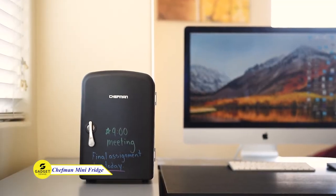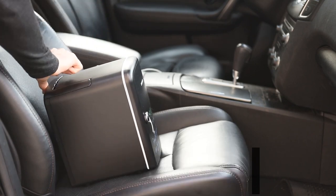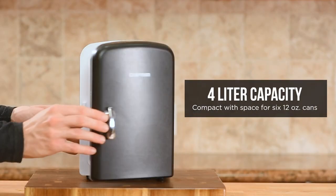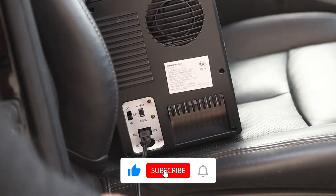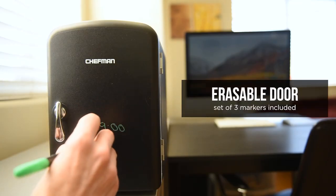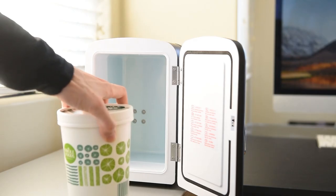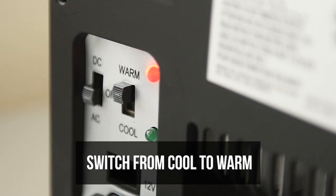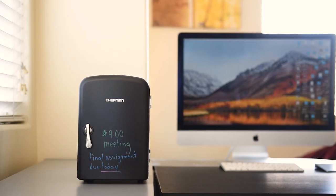Looking for a portable mini fridge you can take with you on the go? Chefman mini fridge will help you. This sleek and compact fridge is perfect for personal spaces or travel. It has a 4-liter capacity and can chill up to 6 12-ounce soda cans. It also has a removable shelf to customize the space to fit your needs. You can charge it via a 12-volt car charger. The eraser door is great for writing notes, leaving messages, or just for fun. With the flip of a switch, you can set it to either cool or warm — the Chefman mini fridge has you covered.